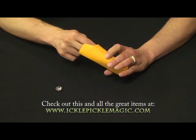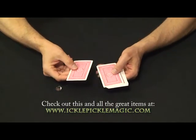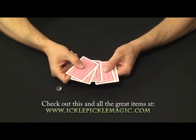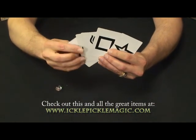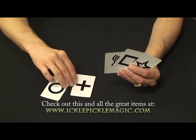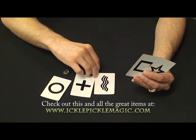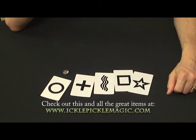Inside of the little pouch we have five almost ordinary playing cards — they actually are ESP cards. We have the circle, the plus sign, the wavy lines, the square, and the star, just like this.